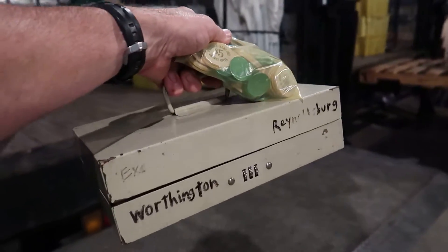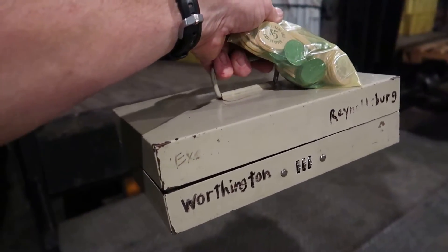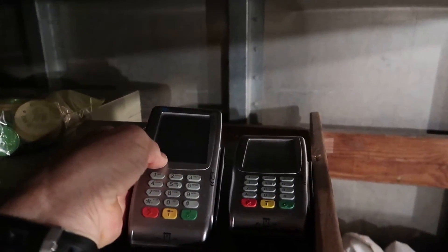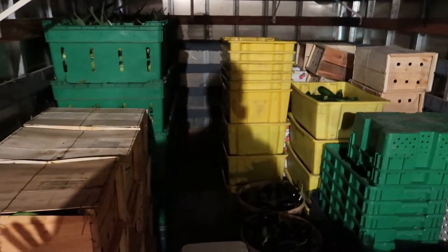One of the most important items — the money box. Without the money box there is no market, so let's get the money box in the truck. And we have two credit card machines for taking plastic, which is a definite must in today's marketplace.